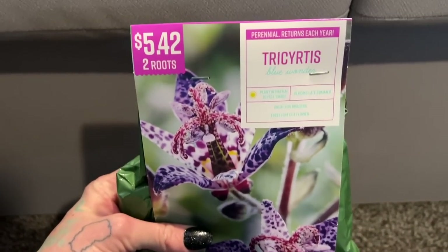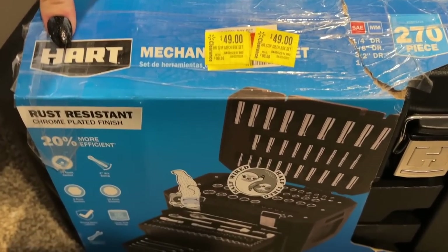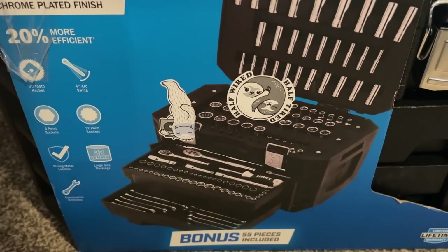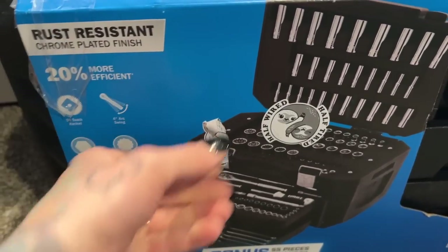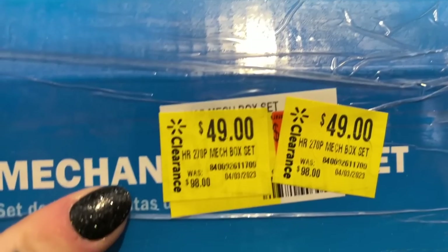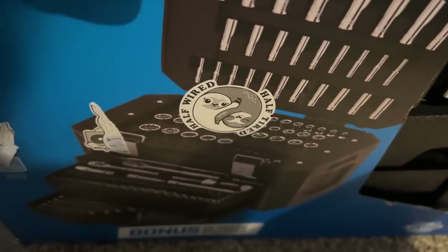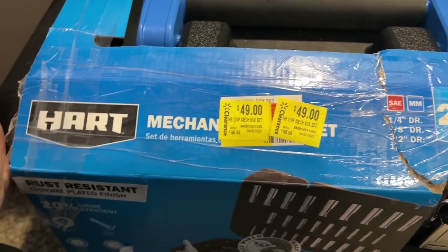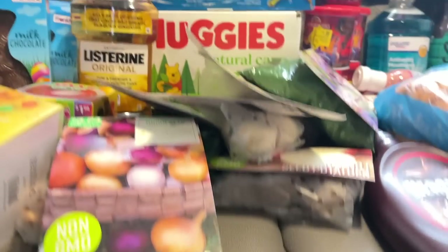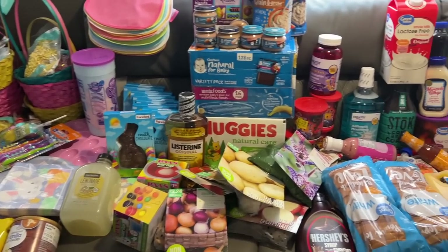Chris scored on some tools at Walmart — he spotted this mechanic set walking in. It's a little ratchet, wrench, and Allen wrench set, regularly $98.49 and he got it for $50. That's half off — not bad. So that's our almost $600 Walmart haul for Easter, baby foods, and everything in between.